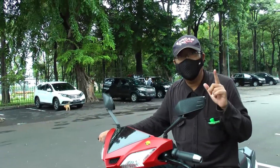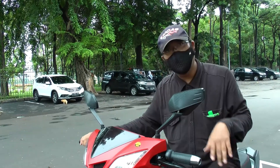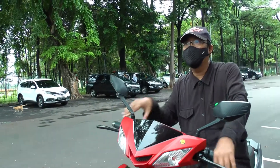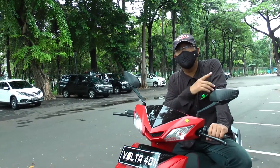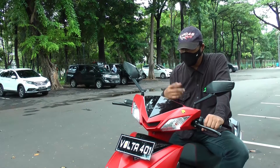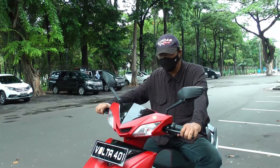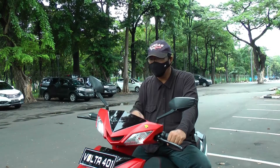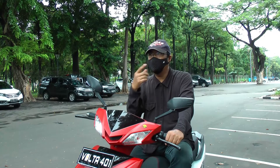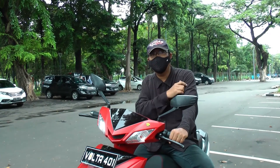This is the Volta 401, launched at the end of last year. Volta is one of the earlier electric motorcycle companies in Indonesia, originally from Semarang. They already have several good products, and this is one of their latest larger scooters. There are other smaller products, but this one caught our attention because of the large body and specifications that seem suitable for longer city rides.